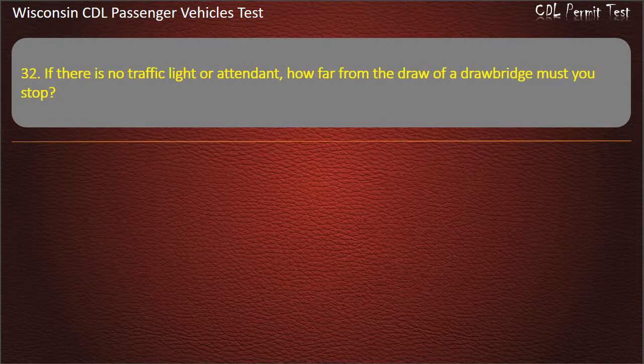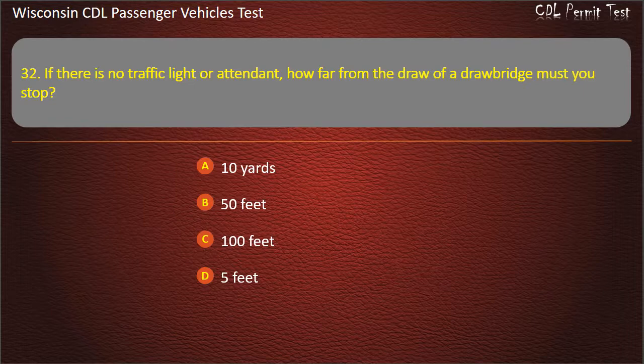Question 32: If there is no traffic light or attendant, how far from the draw of a drawbridge must you stop? — 10 yards; 50 feet; 100 feet; 5 feet. Answer: 50 feet.